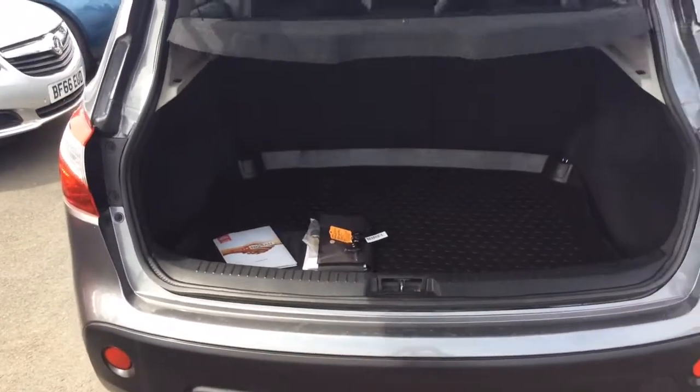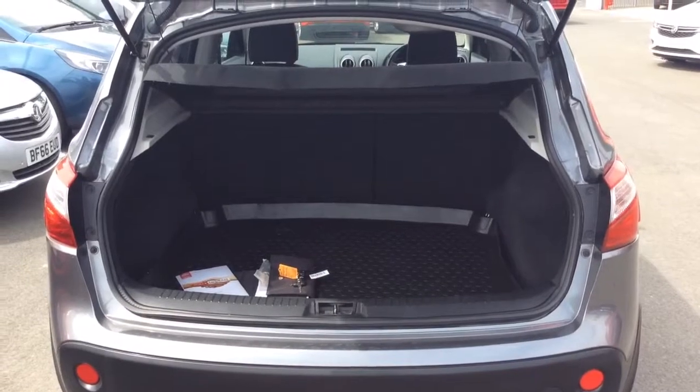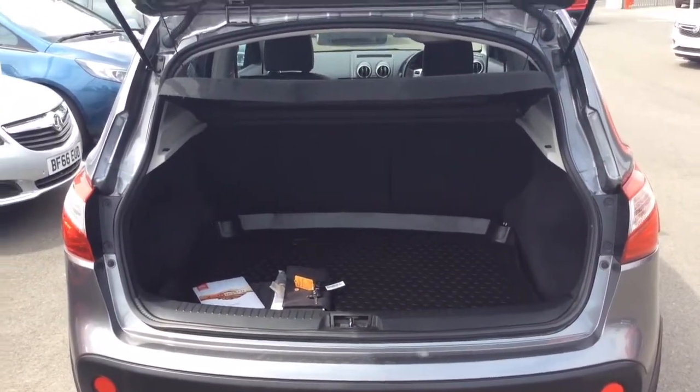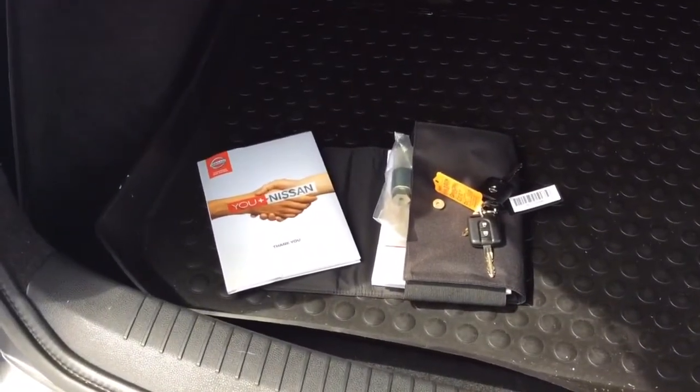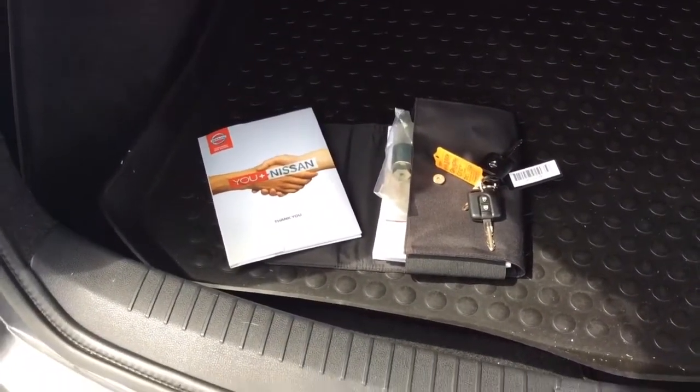The boot space in the Qashqai is very generous for a car of its size. It has a 60-40 split folding rear seat, rear parcel shelf, boot mat protection system, full book pack, two remote control locking keys and alloy wheel locking set.